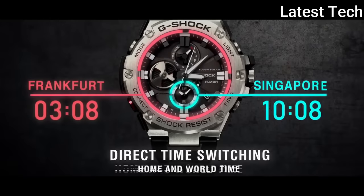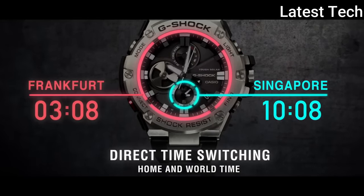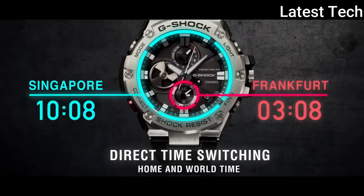Display type: analog-digital. This timepiece has mineral glass. Polymer band. Band color: black.